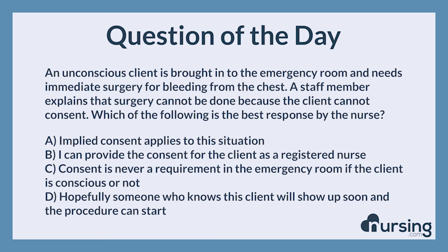Again, an unconscious client is brought into the emergency room and needs immediate surgery for bleeding from the chest. A staff member explains that surgery cannot be done because the client cannot consent. Which of the following is the best response by the nurse? A. Implied consent applies to this situation. B. I can provide the consent for the client as a registered nurse. C. Consent is never a requirement in the emergency room if the client is conscious or not. D. Hopefully someone who knows this client will show up soon and the procedure can start.